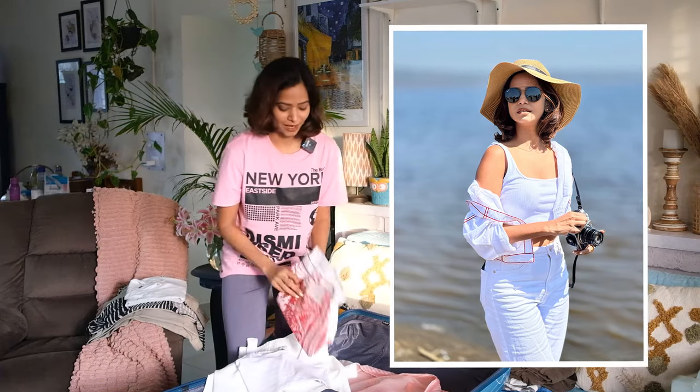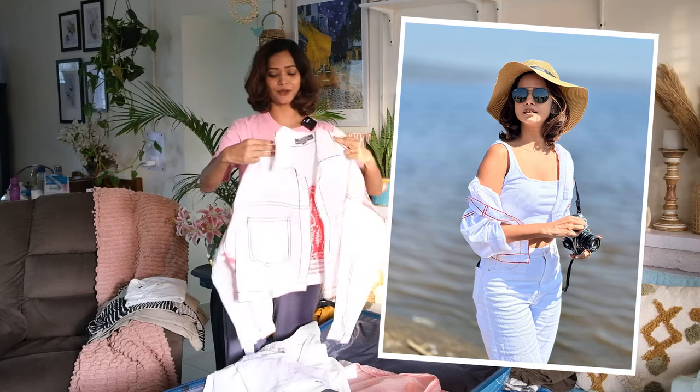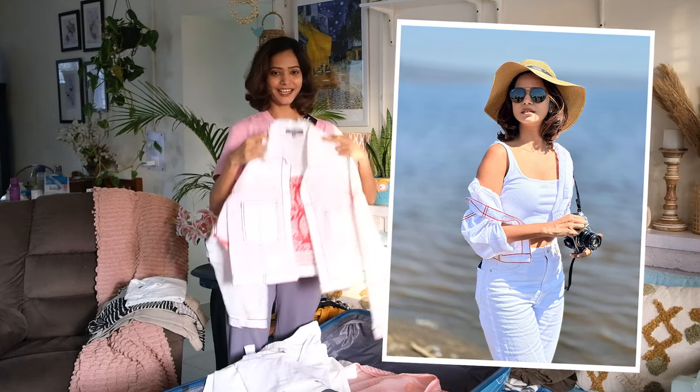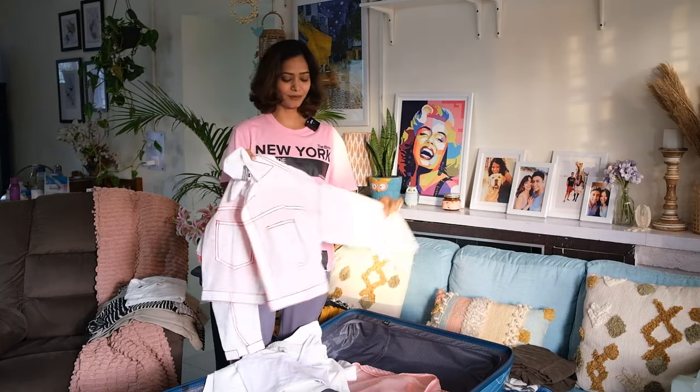I recently bought this beautiful jacket to go with the all-white look. It gives a really nice vibe, and it's pure cotton so it'll be nice and breezy.